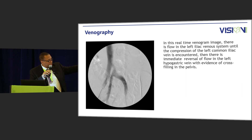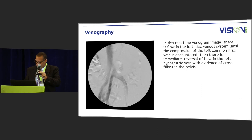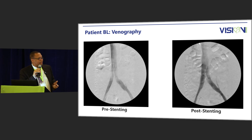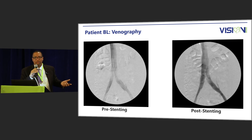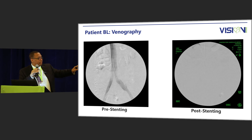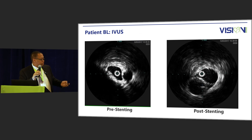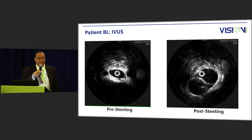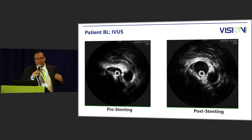As the vein is compressed, you see that retrograde flow — we can actually visualize the compression of the iliac vein by the artery and see that retrograde flow into the pelvis. In terms of the pre- and post-stenting venogram, honestly there's not a big visible difference between the two on venogram. However, when you go to the IVUS, it was markedly compressed — this patient was so compressed we actually did double-barrel venous stenting. This demonstrates how IVUS gives us information that we would miss from venogram alone.